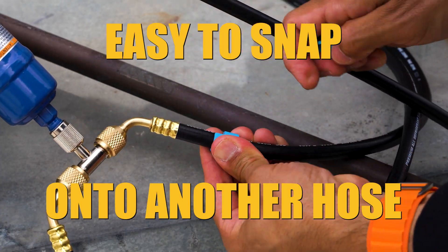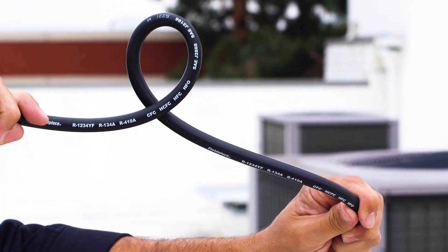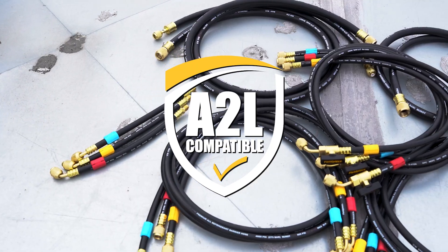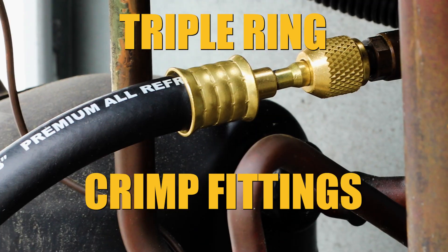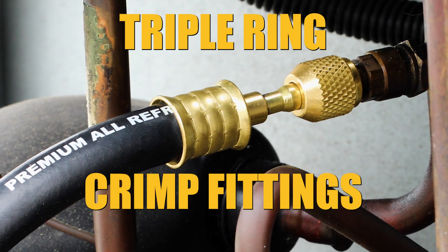Simply remove the color tag and snap it onto a spare Fieldpiece hose. Flexible hoses provide a tight bend radius and improved grip, even in wet or oily conditions. All hoses are A2L compatible, built to last with four layers of durability, and feature redundant triple ring crimp fittings to ensure increased reliability and pull strength.